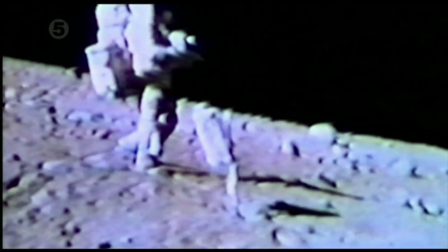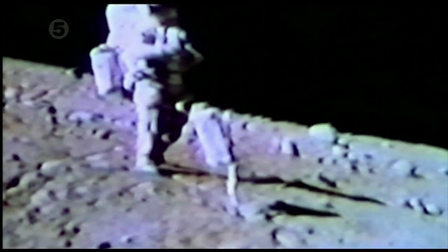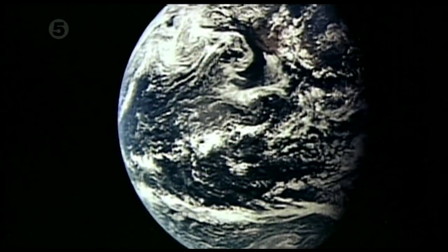Click, click, click. If the cameras were so difficult to manipulate, how were thousands of photos taken with crystal clarity and precise framing?